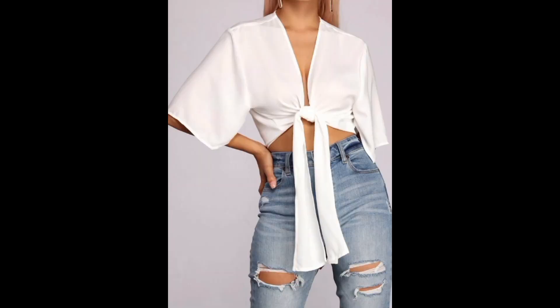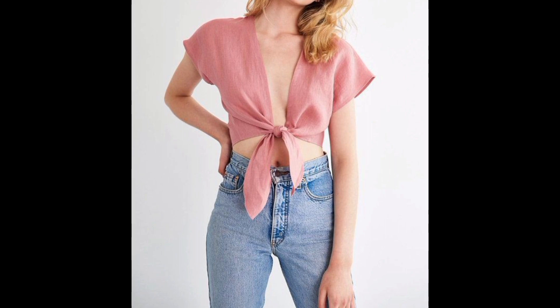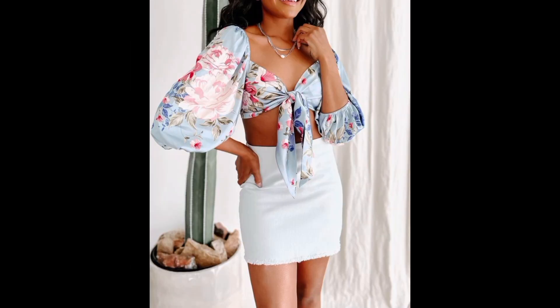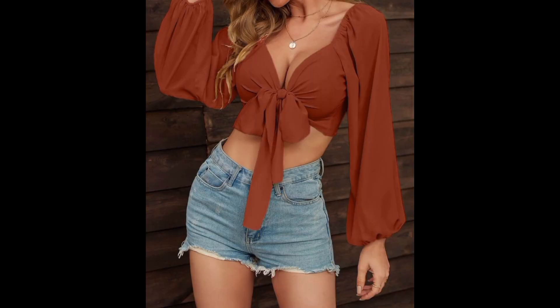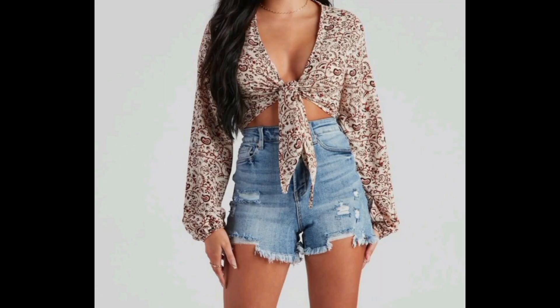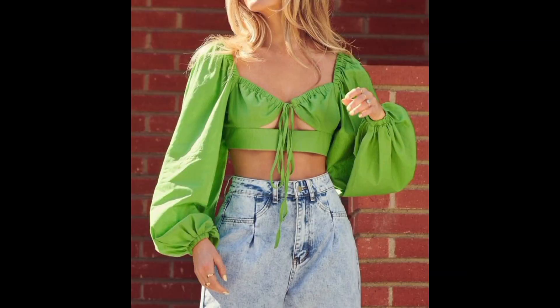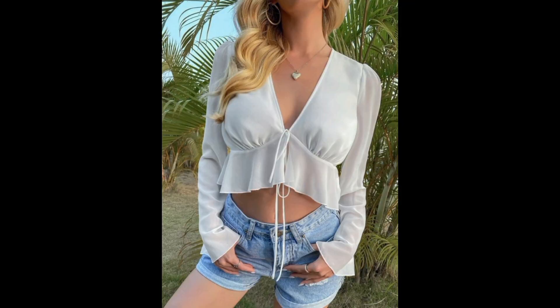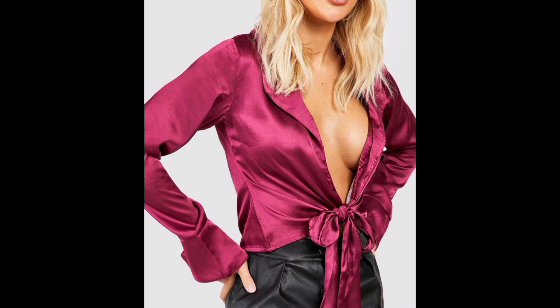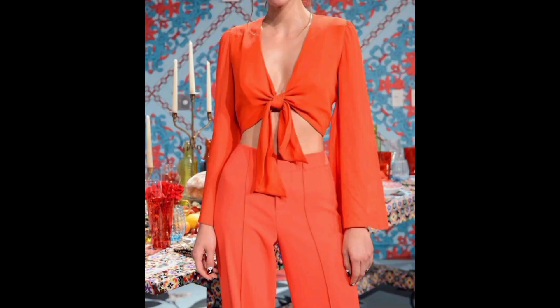These tops are the epitome of chic, effortlessly blending sophistication with a casual, laid-back vibe. As you can clearly see in the pictures, all of these are so amazing, unique, and decent. Front-tie tops have become an essential item in the fashion world, gracing runways and street styles alike. The confidence that comes from wearing them empowers individuals to embrace their unique style.